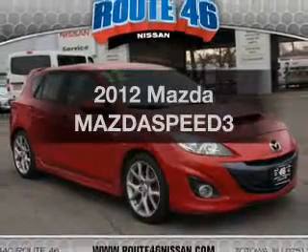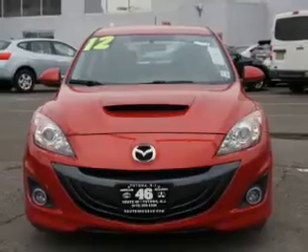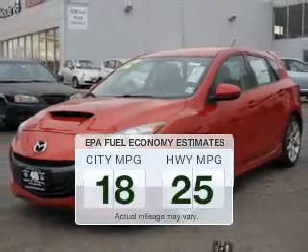Introducing the 2012 Mazda Mazdaspeed 3. If you're looking for an automobile with great attributes, look no further. Save your money and make fewer trips to the gas station when driving this fuel-efficient vehicle.